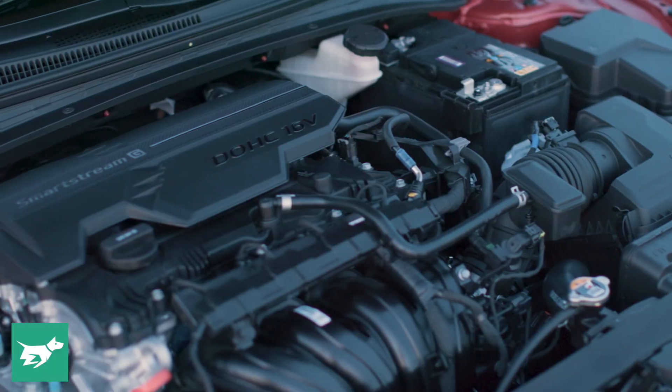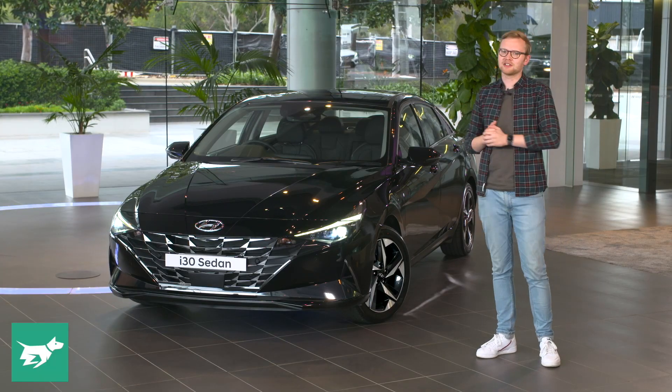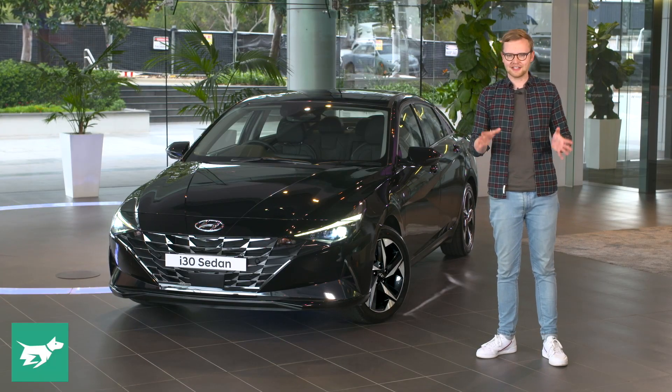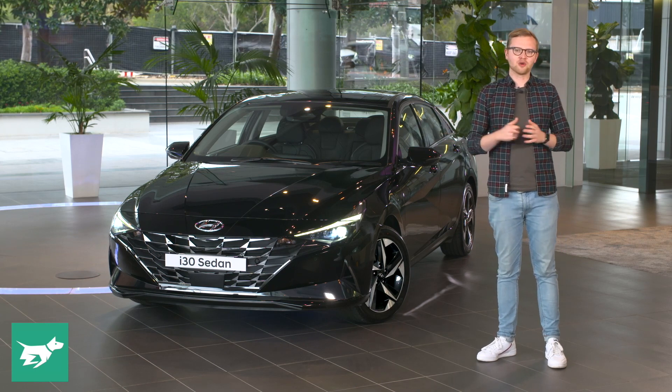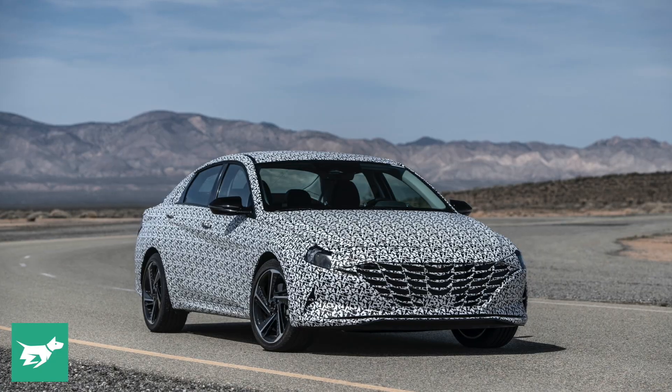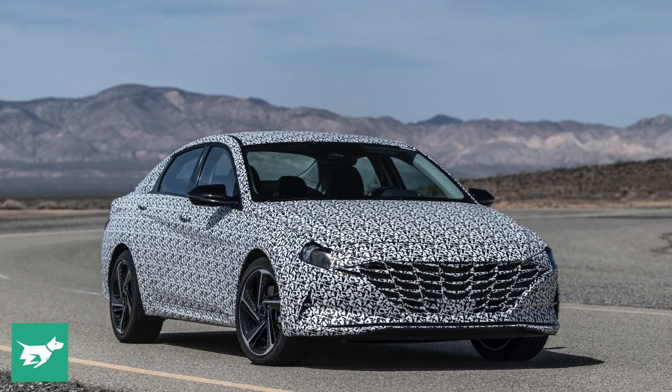Under this bonnet, there's a new 2.0-litre Smart Stream MPI engine — not the same 2.0-litre direct-injected unit that you'll find in the hatchback. But later on, there'll also be a hotter version in the form of a turbocharged N-line that we can't show you just yet, but this one is going to become quite familiar on Australian roads.